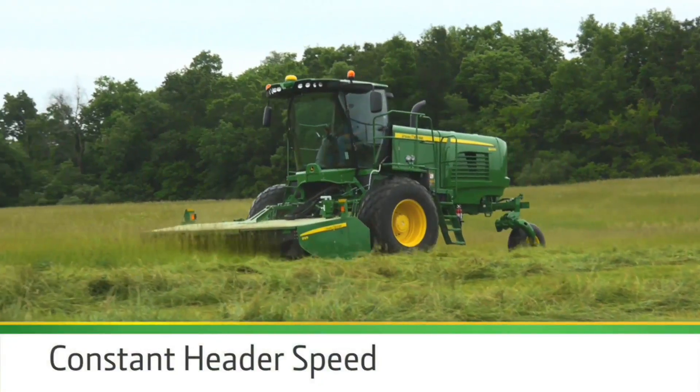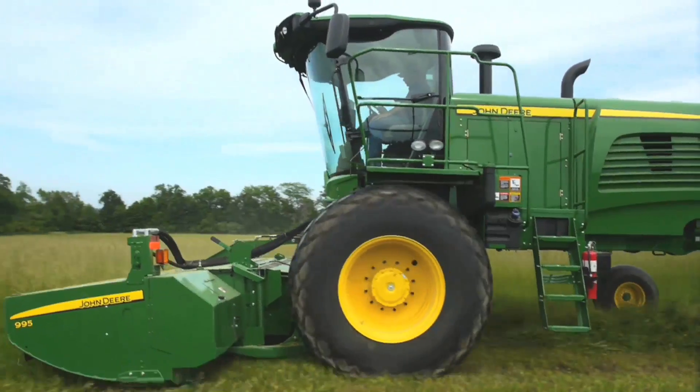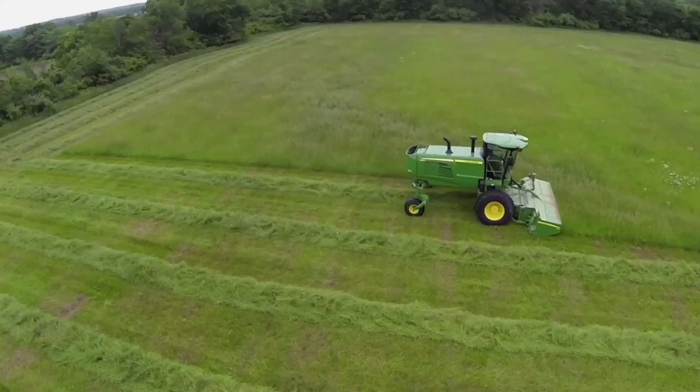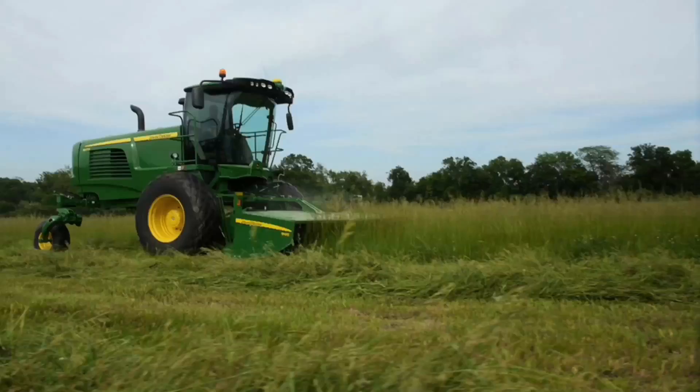For hay producers, a new design feature maintains constant header speed. Produce more uniform windrows and quicker dry-down, even in tough cutting conditions and changing ground speeds.